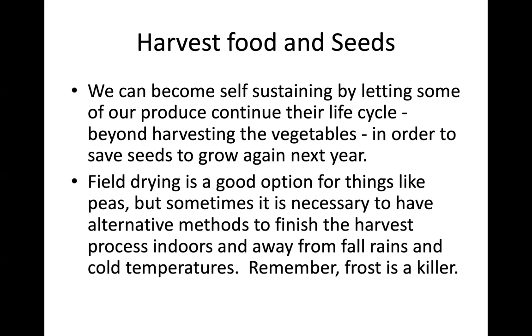Field drying like the peas is a good option, but sometimes you need alternative methods to finish your harvest process indoors, away from fall rains and cold temperatures. Don't forget — frost is a killer.